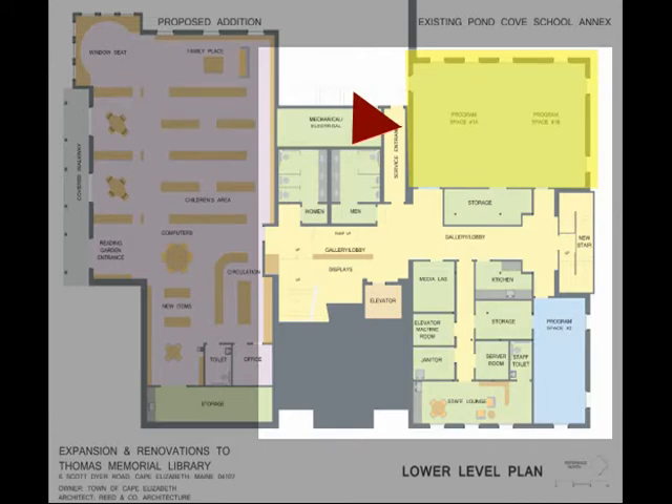The large, dividable meeting room — program space number one — accommodates up to 130 people and has storage space for chairs and tables adjacent. The existing floor structure in this area will be reworked to increase the ceiling height. Public bathrooms and the elevator are accessible to all during non-library hours. There is additional support space such as the janitor's closet, server room, break room, and mechanical and electrical rooms in the lower level.